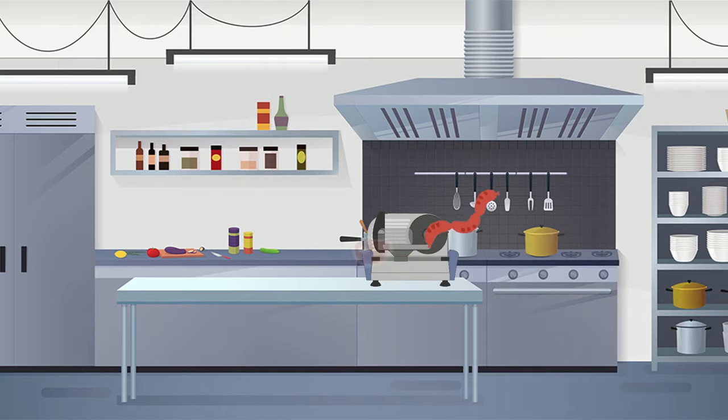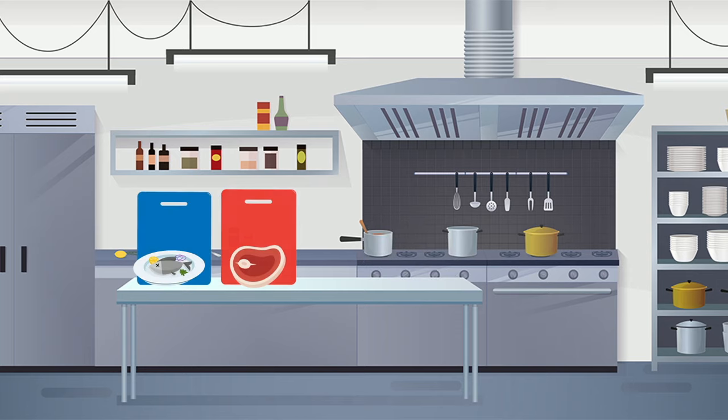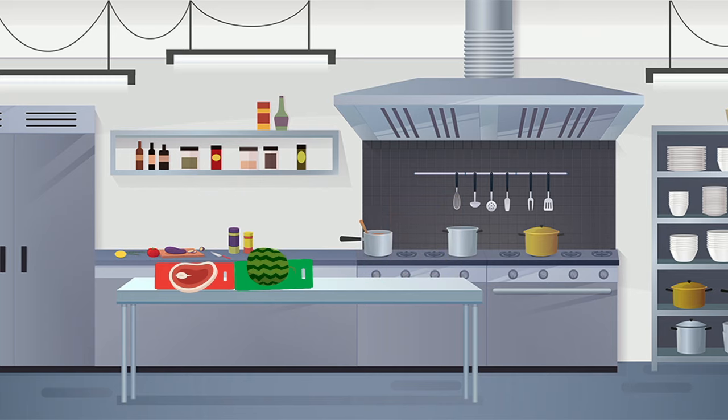Number five: don't cross-contaminate. If you've ever had food poisoning, you'll understand why avoiding cross-contamination is high on the list of basic hygiene rules. Use different cutting boards for preparing fish, meat, vegetables, dairy, or bread — different colored boards can help with this. Never prepare or keep ready-to-eat foods near or next to raw meats and vegetables.